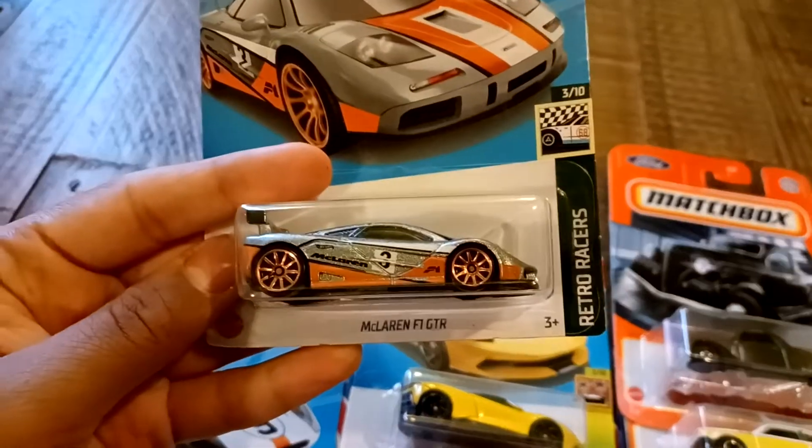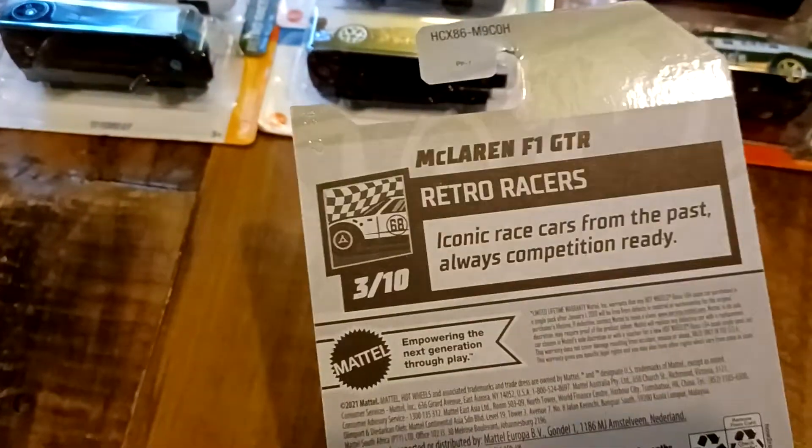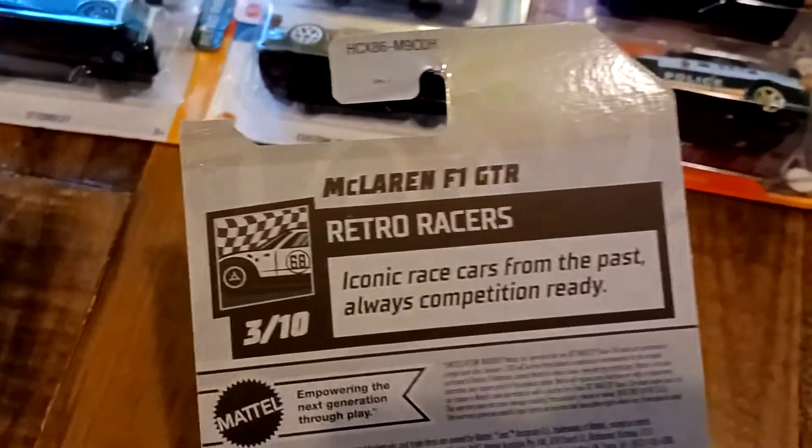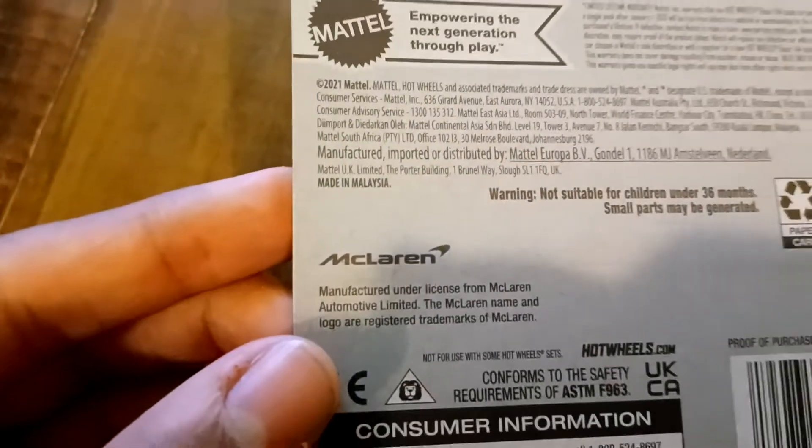This is a recolor of the Hot Wheels McLaren F1 GTR. This is from Retro Racers, number 3 out of 10, and number 57 out of 250. Iconic race cars from the past, always competition ready. There's the McLaren trademark right there.